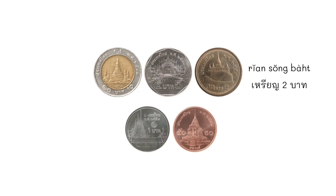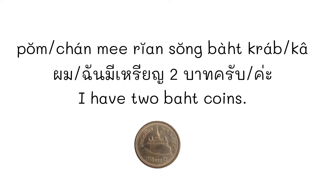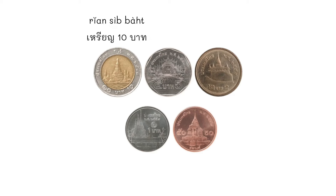We also have เหรียญ 2 บาท. You have to be careful not to confuse เหรียญ 1 บาท with เหรียญ 2 บาท because their size is just slightly different. ผมมีเหรียญ 2 บาทครับ or ฉันมีเหรียญ 2 บาทค่ะ — 'I have 2 บาท coins.' And there are also เหรียญ 5 บาท and เหรียญ 10 บาท.